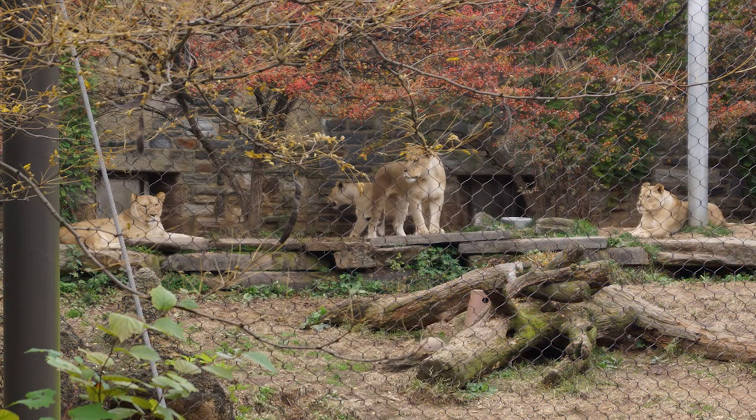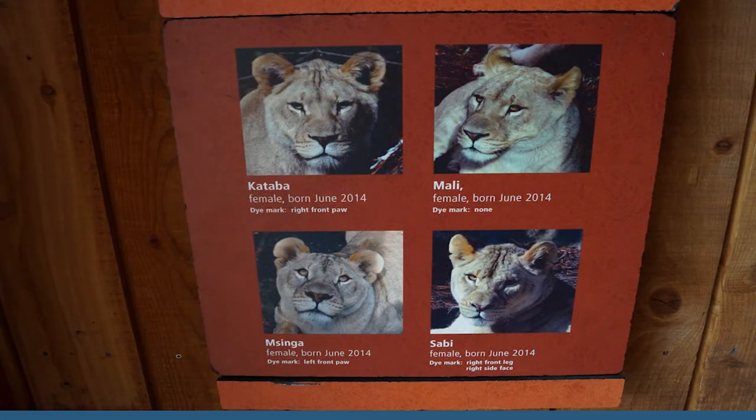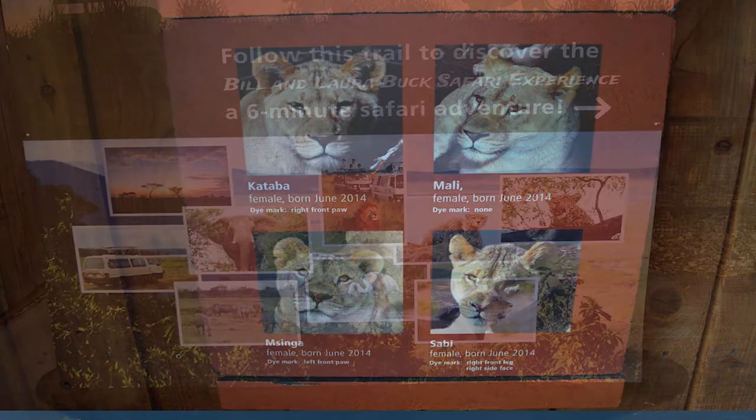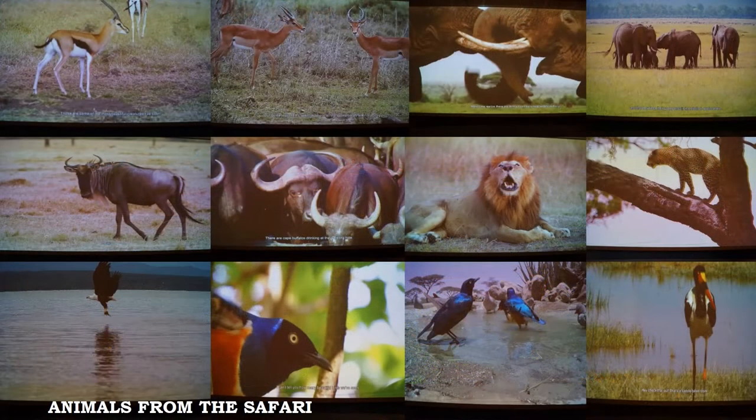Before going to see a six-minute safari adventure, there are four lionesses behind iron fences whose names are Catava, Mally, Mzinga, and Xavi. The Bill and Laura Buck Safari Adventure takes you into a wild animal outdoor safari in Africa, where you can see, almost feel, and interact with some animals.